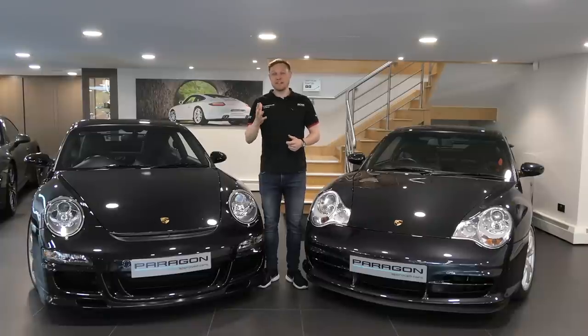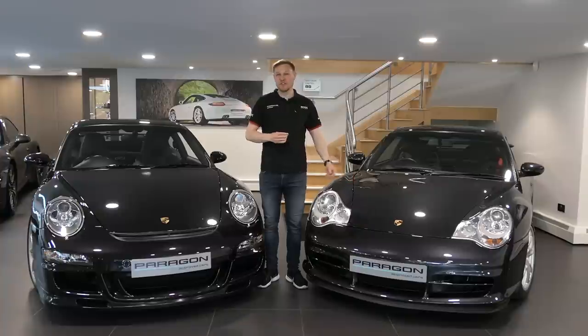Welcome back to 9Works TV. Today we're looking at the similarities and differences between the 996.2 and 997.1 Porsche GT3.